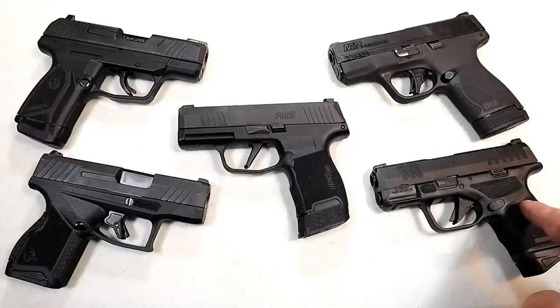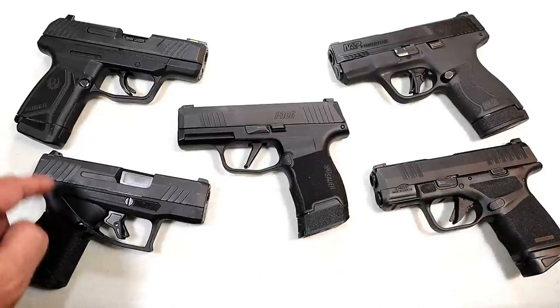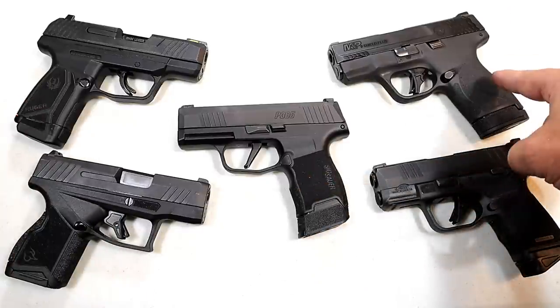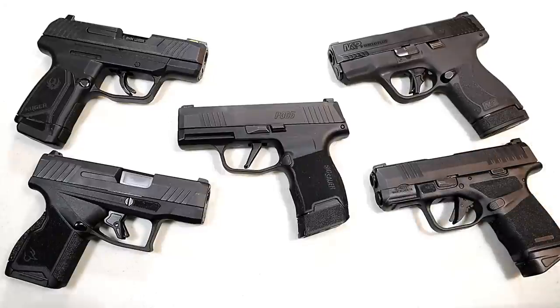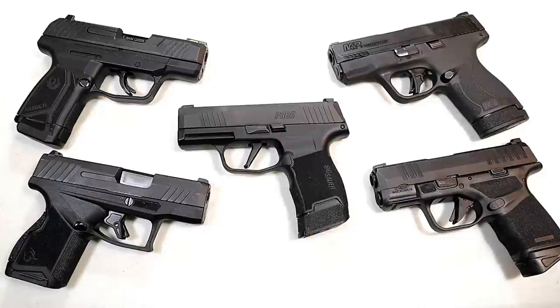Here we've got the Springfield Armory Hellcat, the Sig P365, Taurus GX4, Ruger Max 9, and the M&P Shield Plus. We'll start in the order they were released, and that is the P365. So let's get to it.